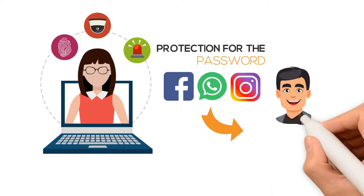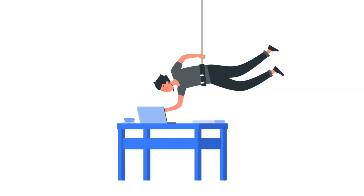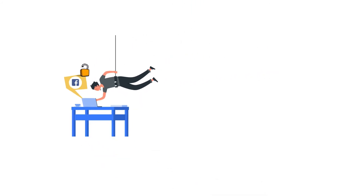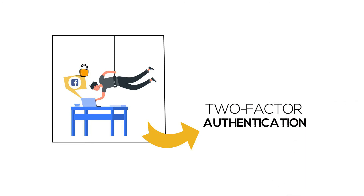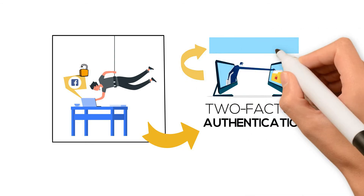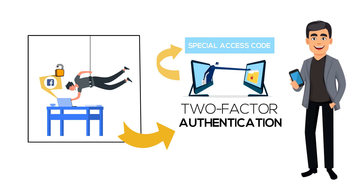Let's look at an example so you can see how it works. Let's say some hacker steals your password and then immediately attempts to log into Facebook from his computer or mobile device. Here is where two-factor authentication shines, because Facebook will see this login as happening from a foreign device from yours, and it will then ask the user to input a special access code that gets sent directly to your cell phone.